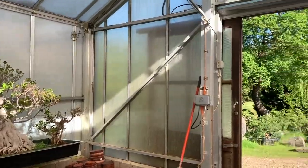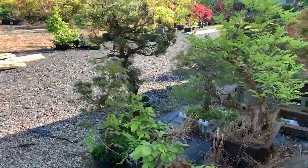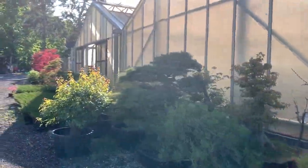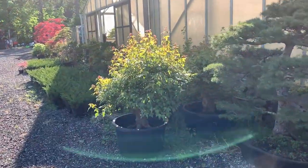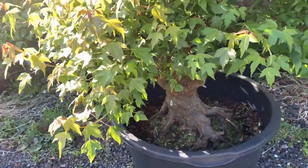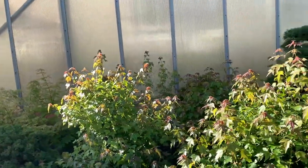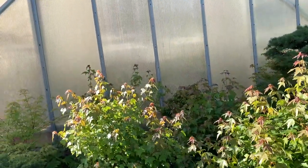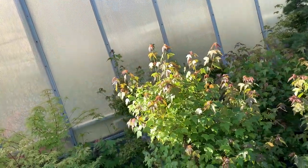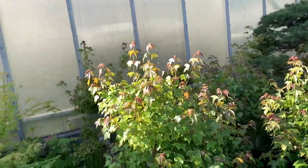I'll now take you outside to show you some of these big trident maples. I've taken them outside to the open because they're getting too hot indoors. These are the large trident maples — look at the leaf and look at the growth. I'm not going to prune yet, because I want the leaves to feed the trunk of the tree; this will make for a much healthier, stronger tree. Then in a couple of weeks' time I'm going to trim those shoots back.